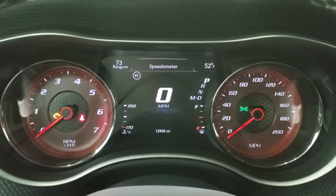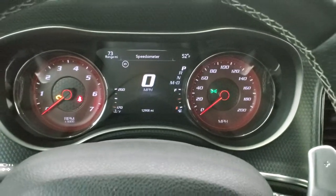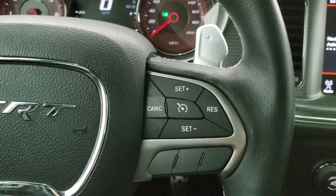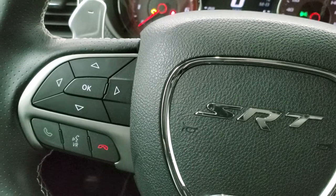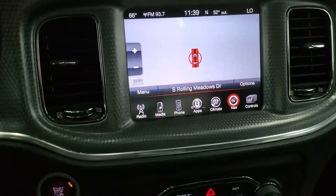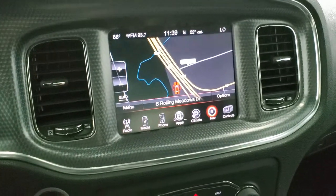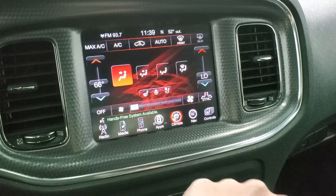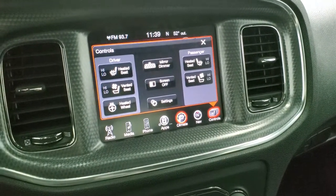You get the digital speedometer, range to empty, and outside temperature display. The instrument cluster is very nice and clean. You get the heated leather-wrapped steering wheel with paddle shifters — it has cruise controls on the right, Bluetooth and information center controls on the left. This one has the 8.4 3C radio with AM, FM, and Sirius XM radio capabilities, and it also has the factory navigation system. You can do your climate controls here as well, including dual climate control, heated and cooled seats, heated steering wheel, and auto-dimming mirror.